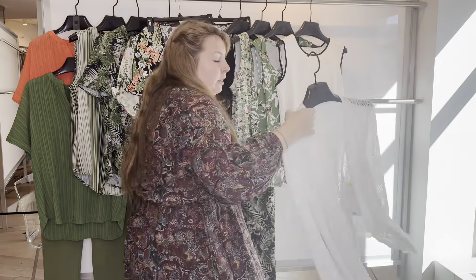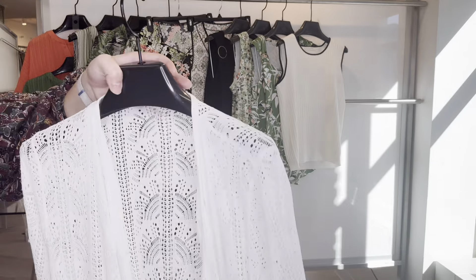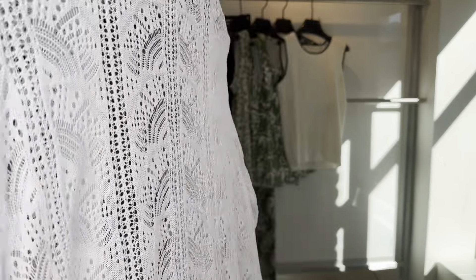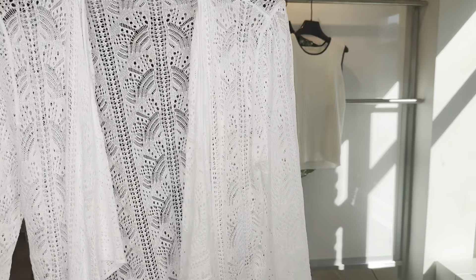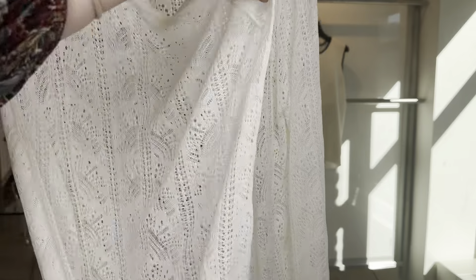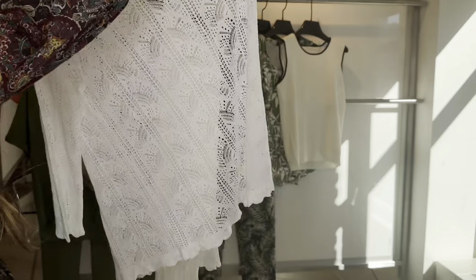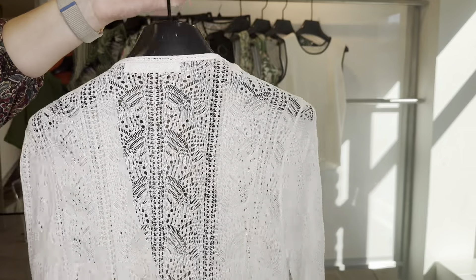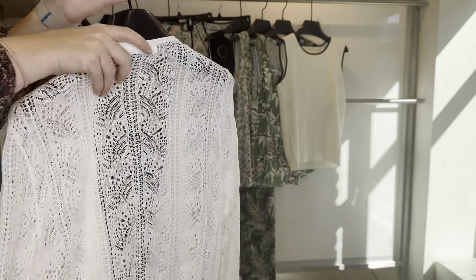Our last style is our viscose cozy in the fashion weave. This is in a really pretty vanilla color and you have scalloping details on the hems. The 6-3-561 is $19.80 and retails at $60.